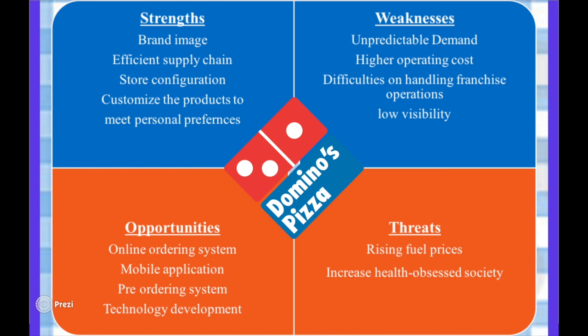There are opportunities with the online ordering system, mobile application and pre-ordering system. With modern technological advances, Domino's will be able to further automate their production process and increase efficiency, reduce costs and improve throughput time.